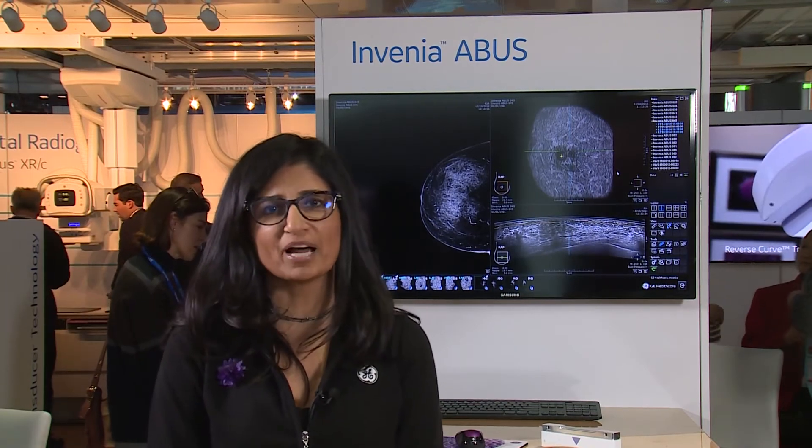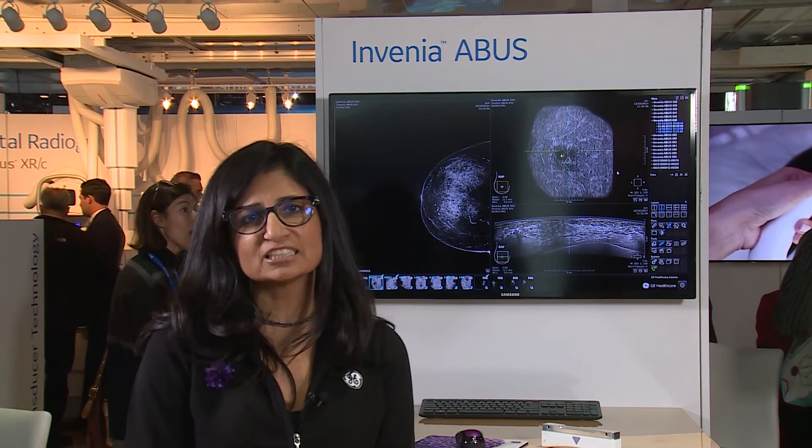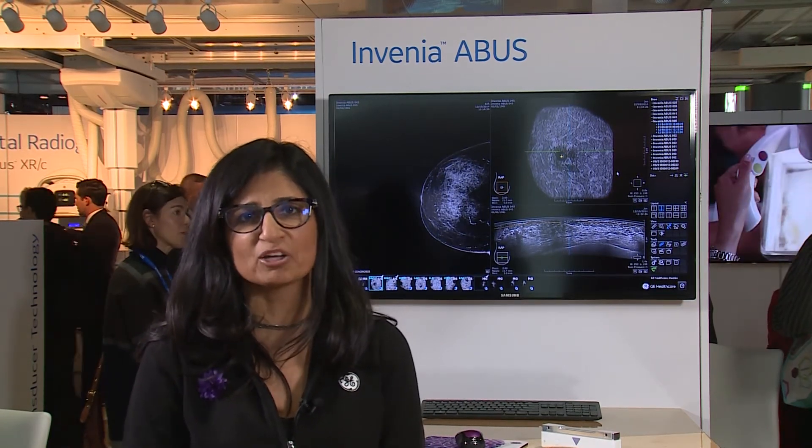When images are acquired, we typically do three views per breast and each view is about a 45-second acquisition. In all, it's about a six-minute scan time and then about a 20-minute in-and-out of the room in a screening environment.